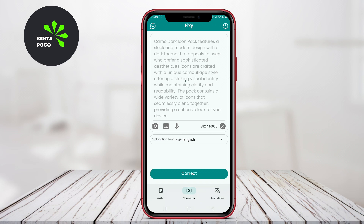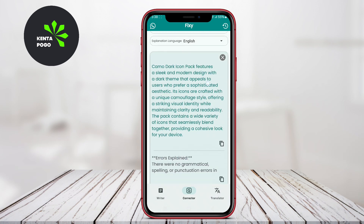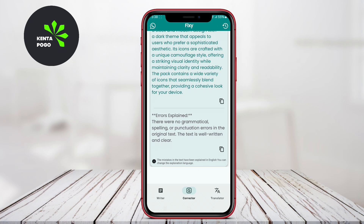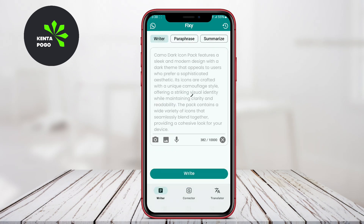FIXI encompasses features such as tone adjustment suggestions and context-based improvements, and is particularly advantageous for busy individuals who need rapid editing solutions without compromising on quality.